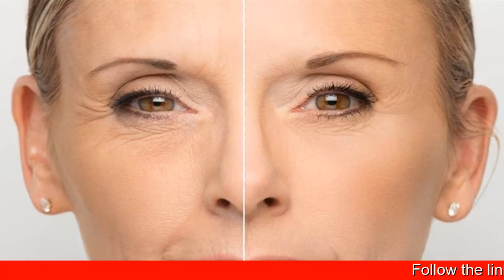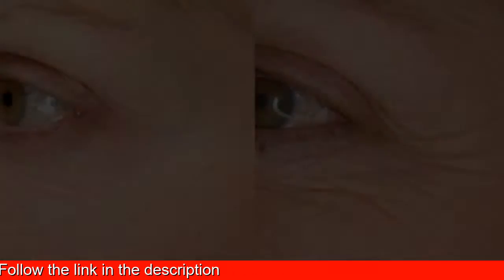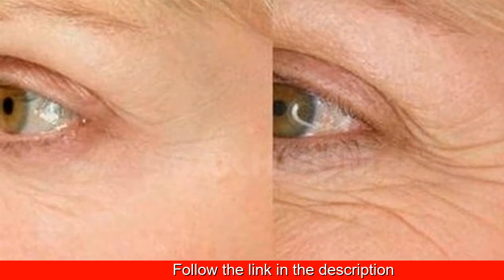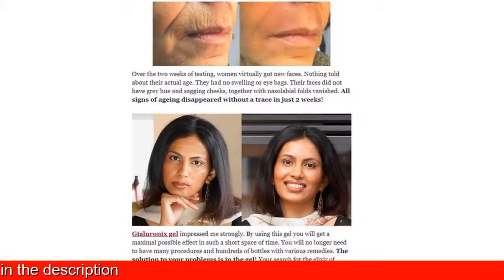Gyalio Onyx Gel boosts the production of collagen in the skin and is an efficient solution for facial skin rejuvenation without the use of aggressive and/or invasive methods.